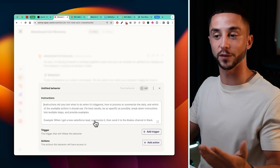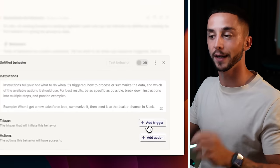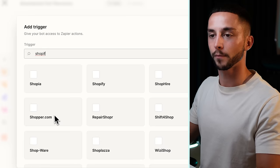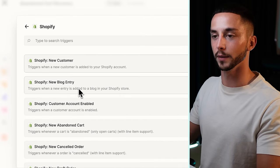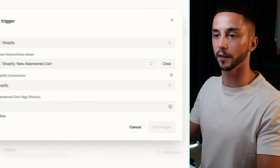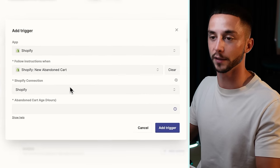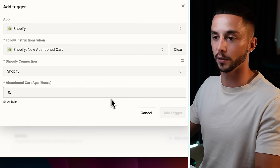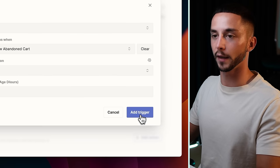The first thing's first — the trigger for this action needs to be an abandoned cart, of course. So if we go here and search up Shopify, the action we want to be triggering based off is a new abandoned cart. I've already set up my connection, but if you don't have one already, you need to create a Shopify account and set up the store as you like, put a couple of dummy products on it. Once you have that ready to go, you can come back here and follow the setup wizard to connect your store to Zapier. Then we want to set up some information like the abandoned cart age — let's put it at 0.1 hours and continue. Now we have this trigger of new abandoned cart.